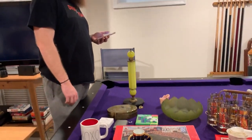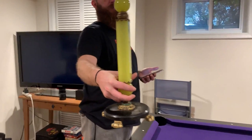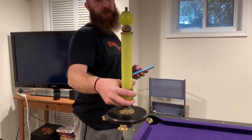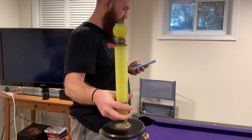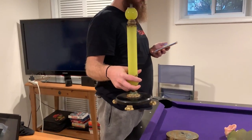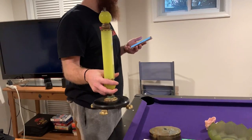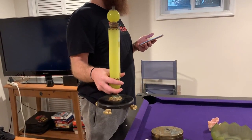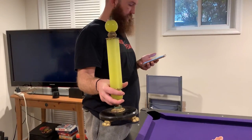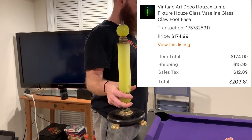Next up is this bad boy. This came from my pick at the Antique Lighting Warehouse. It's a gorgeous piece — actually a lamp fixture, it doesn't have any wiring and needs to be wired, but it's in spectacular condition considering the age of it. It's a vintage Art Deco Holophane glass lamp fixture in Vaseline glass — so this will glow under a black light — with a nice brass claw foot base. This sold for $203.81 after shipping.